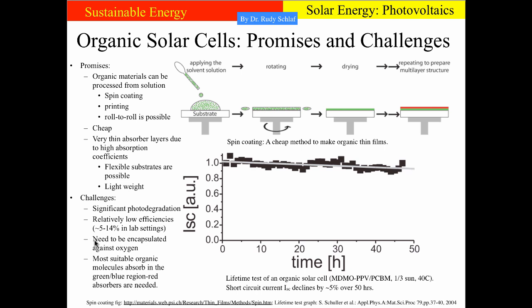For this reason, organic cells need to be encapsulated to prevent oxygen and water from entering the cell. In general, they still have fairly low efficiencies, even though some laboratory cells have been reported at 14%. Large area cells have efficiencies in the range of 5% or 6%, but this can be compensated by very cheap manufacturing costs. Another issue is that most promising organic materials currently absorb in the green and blue region, so there is still research needed to find absorbers that can cover red and lower energy photons.